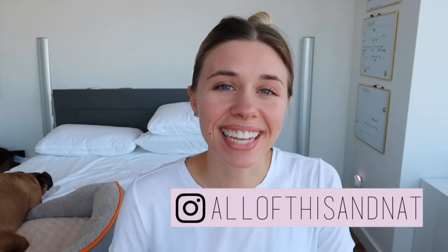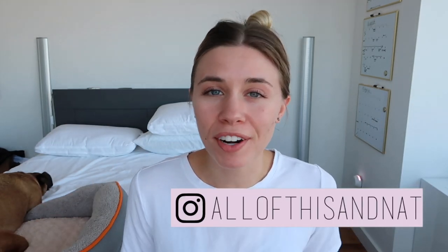Hey everyone, it's Natalie. Today I'm going to share with you some of my favorite product swaps that are not only environmentally friendly but are also going to save you tons of money. These are products that I actually use in my day-to-day life. Let's dive right in at the top of the list.